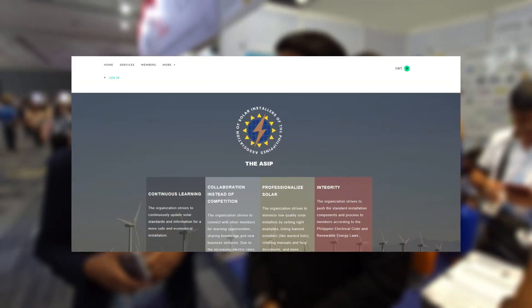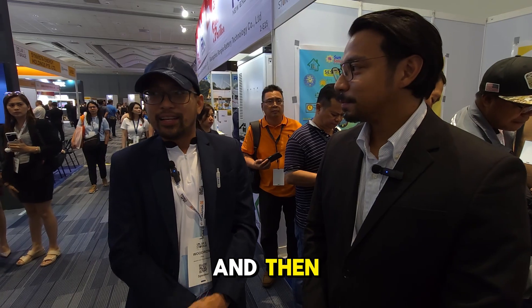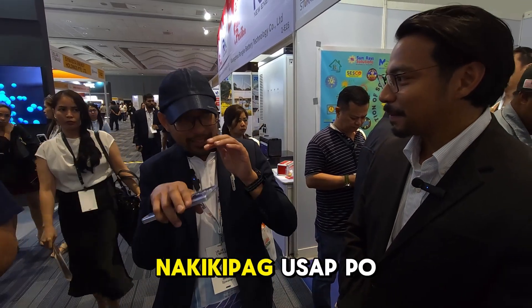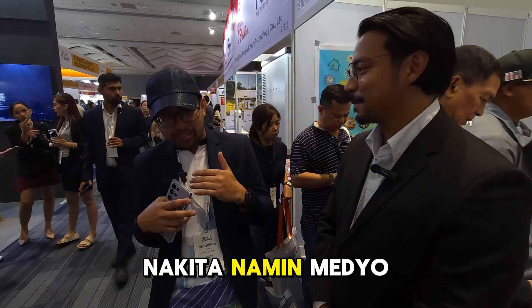For installers out there who want to be a part of the Association of Solar Installers Philippines, how can they find you? We have a website and a Facebook page. We're also active on social media — on Solar Power Philippines, for instance. We engage there, answer questions, and correct misinformation when we see it. And not only that — we also learn from those interactions.